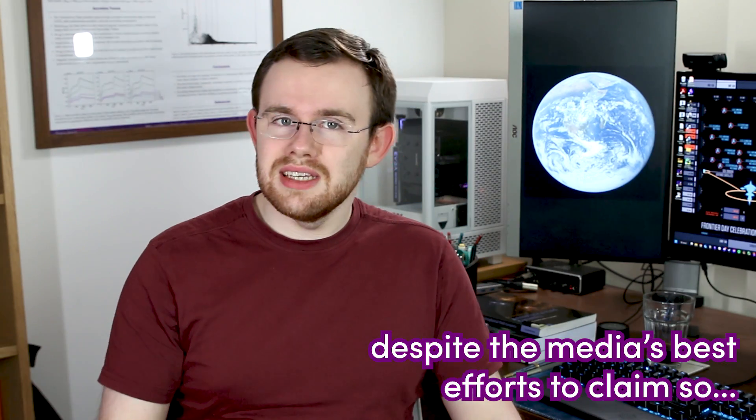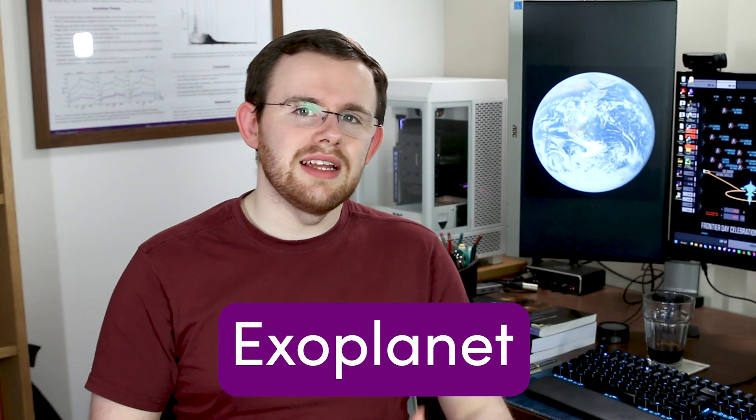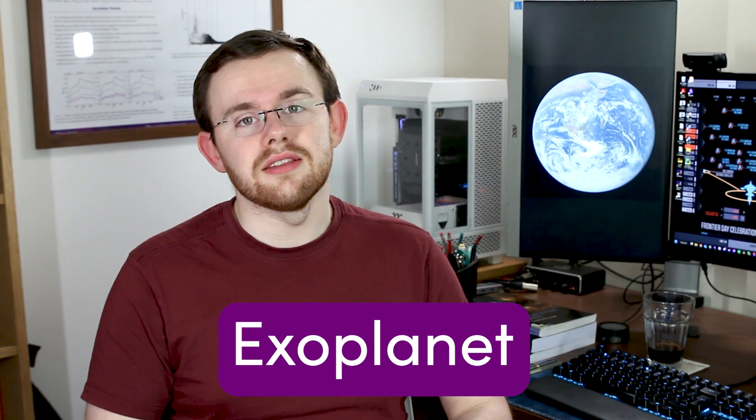If there's one thing we can say of humanity, it's that we are obsessed with the possibility of alien life. There are astronomers that dedicate their entire careers to the search for life beyond our planet. However, as of early 2024, we have yet to find any. There are some promising candidates within our own solar system — searching the icy moons of Jupiter and Saturn — but chances are that if we're going to find alien life, we will find it on an exoplanet, a planet orbiting a star other than the Sun.